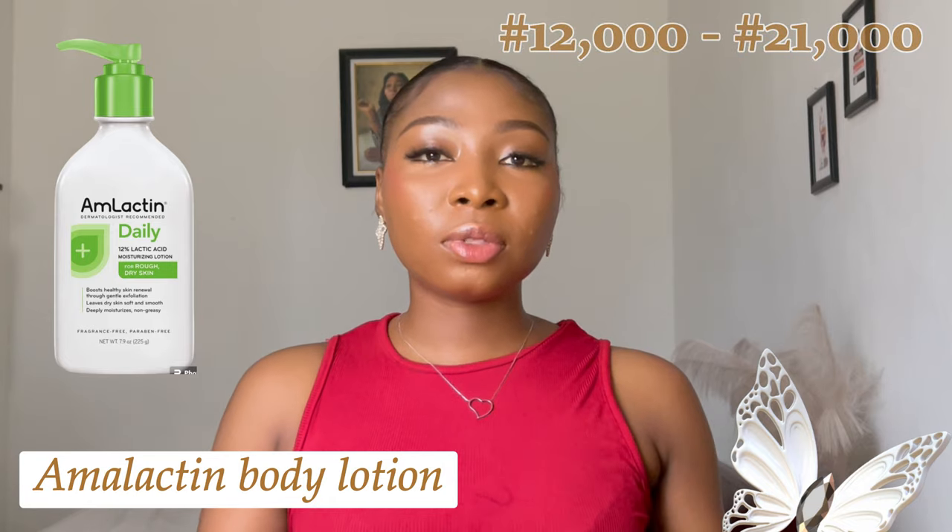That's why I've done the research on your behalf. Number one lotion I'm going to talk about is AmLactin lotion. It ranges from 12,000 to 21,000 naira and comes in different sizes. AmLactin is suitable for dry, tough skin. One of its top benefits is that it moisturizes your skin and leaves it smooth for at least 24 hours. It contains 12% lactic acid that boosts the skin's natural renewal through gentle exfoliation. AmLactin is rated by professionals as one of the best lotions for caramel and brown skin.